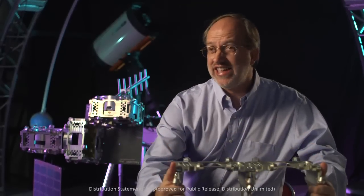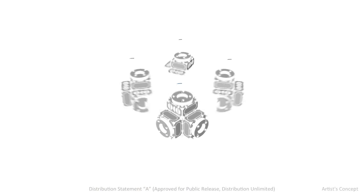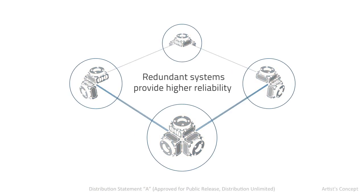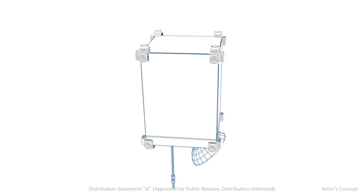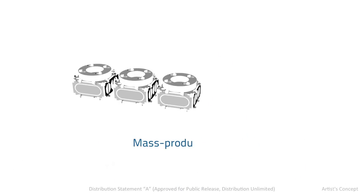Its advantages are it's easily configurable and flexible. It's rapidly developed and deployed from order to orbit, and it's cost-efficient because, from the heart of it, it's mass-producible.